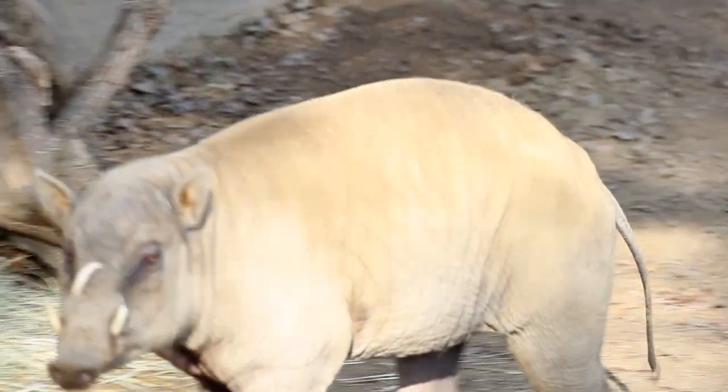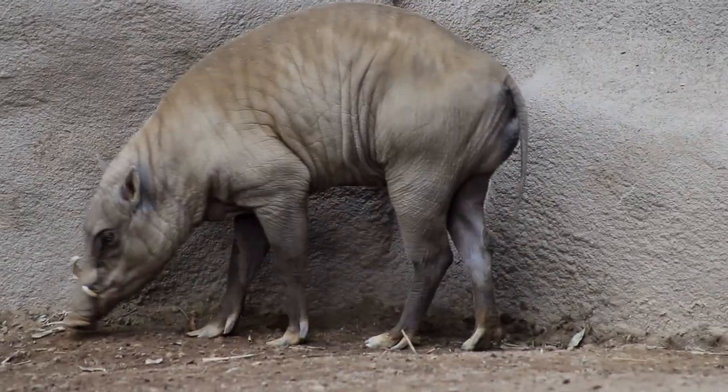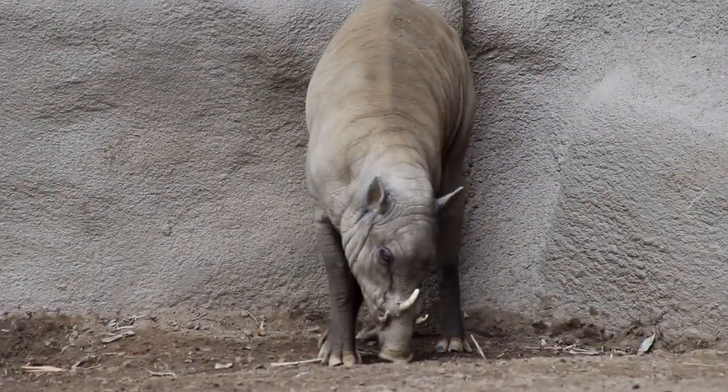They have tusks that grow up through the top of their snout. It's actually a canine growing in reverse direction — instead of growing down, it grows up and out and curls over the top of their skull. Potentially for display or combat, but there's actually not a lot of combat ever witnessed with this species, so we're not really sure why they have tusks that grow up above their head.